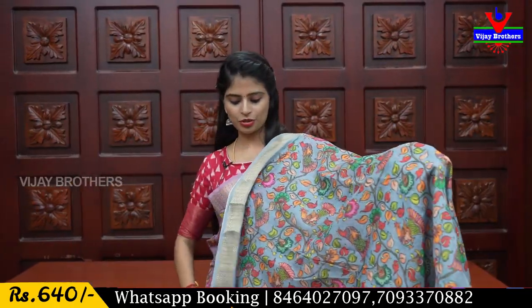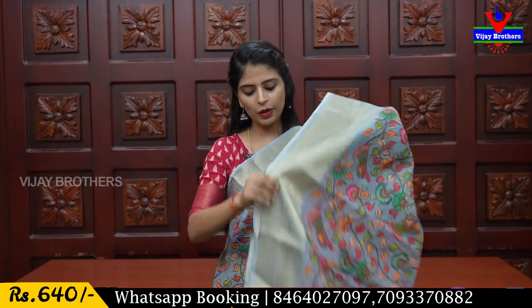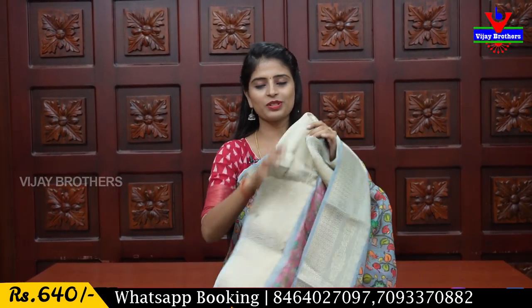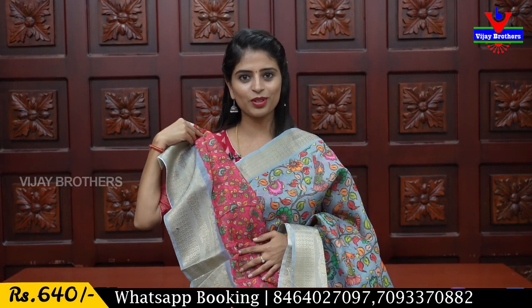Next, let's look at the gray color. It has the same kunchi style borders on both sides, with colorful florals, creepers, and peacock printed designs. The orange color adds a running accent. The sari has a single body color, and the blouse is a complete contrast with a printed style. The same price is ₹640.